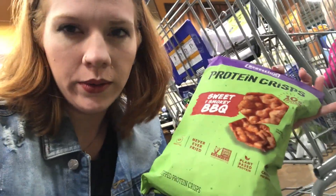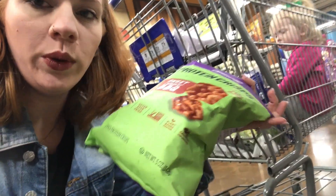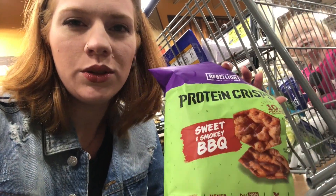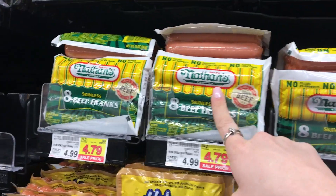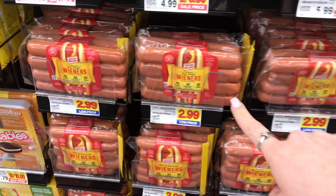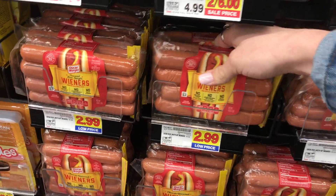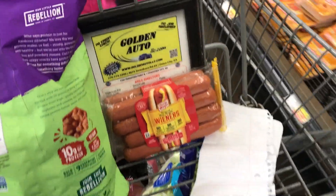I just found some protein crisps in the chip aisle — they're about 6 grams of net carbs for 24 chips, but if I only eat half a serving that's 3 grams. They're not strict keto — these are dirty keto because they likely have sugar — but I think I should try them. Next I'm getting hot dogs. I used to get Nathan's because they're 1 gram of carb per dog, but I like Oscar Mayer better and they have the same macros and they're cheaper.